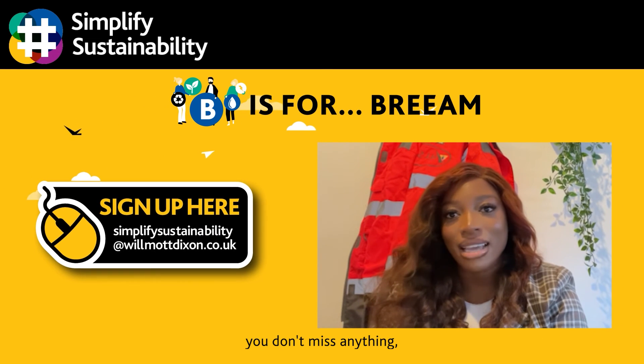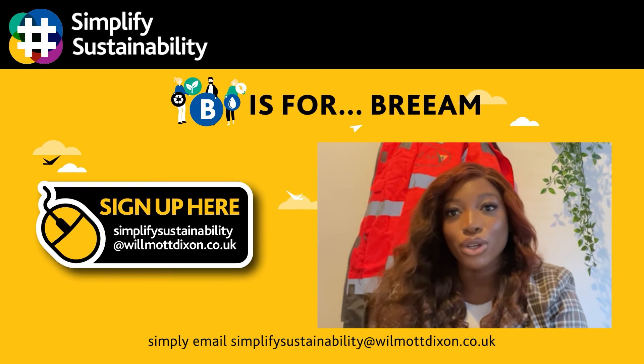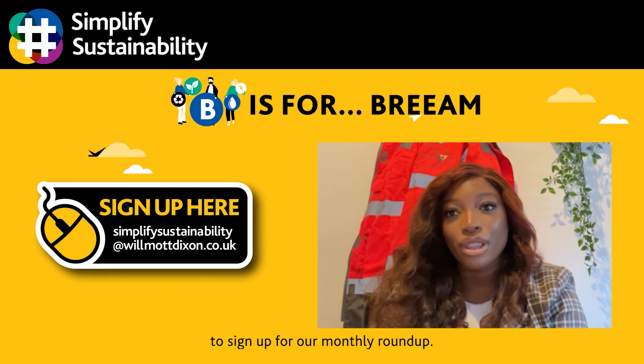If you want to make sure you don't miss anything, simply email simplifysustainability@wilmotdixon.co.uk to sign up for our monthly roundup.